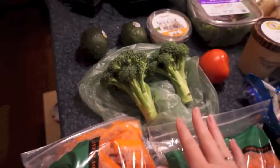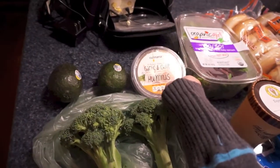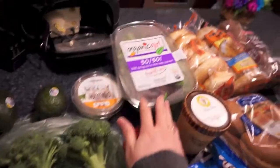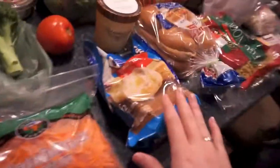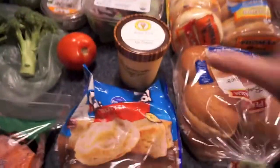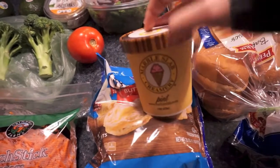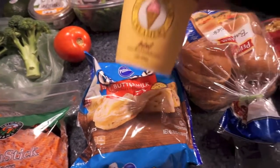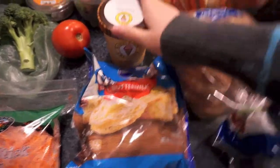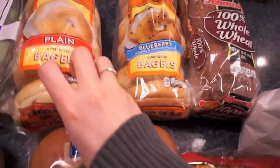We got some baby carrots, shredded carrots, broccoli, avocados, and some hummus — this is garlic and chive, which is my favorite. Then we got some lettuce, this is 50/50 spring mix and baby spinach, and frozen biscuits. My husband got me a special treat from Marble Slab — it's a pint of ice cream, my favorite: birthday cake with tart cherries and cookie dough in it. He just surprised me with that.